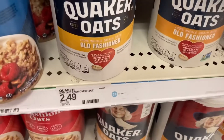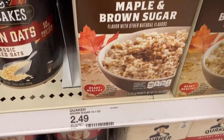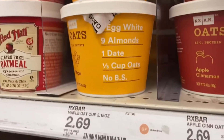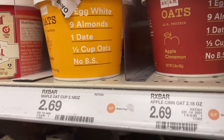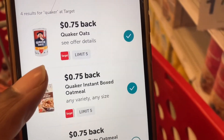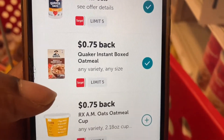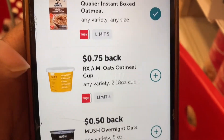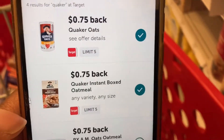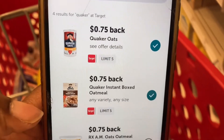Next I'm picking up oatmeal. We have Quaker Oats Old Fashioned for $2.49, Quaker Instant Oatmeal for $2.49, and the RXBAR oatmeal for $2.69 at my store. We have $0.75 Ibotta rebates for the Old Fashioned, $0.75 for the Instant, and $0.75 for the RXBAR. I'm going to be getting both Quaker varieties, and after the $0.75 back they'll be $1.74 each.